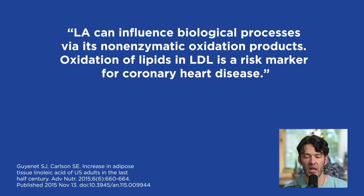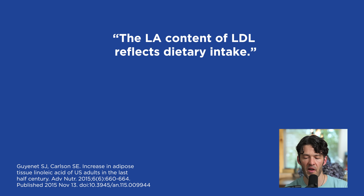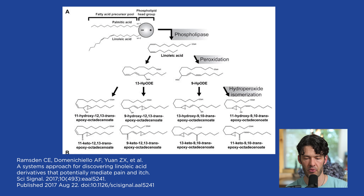Linoleic acid can influence biologic processes via its non-enzymatic oxidative products. Oxidation of lipids in LDL — low-density lipoprotein cholesterol — is a major risk factor for coronary heart disease. Because of its abundance in LDL and susceptibility to oxidation, linoleic acid is the most commonly oxidized species in LDL, and the linoleic acid content of LDL reflects dietary intake. These seed oils enriched in linoleic acid — coming into your diet as salad dressing, cookies, crackers, oat milk, rice milk, cereal products, baked goods, and fried foods — are rapidly oxidized or undergo peroxidation into downstream products that initiate inflammation and probably cause hyperperception to pain.